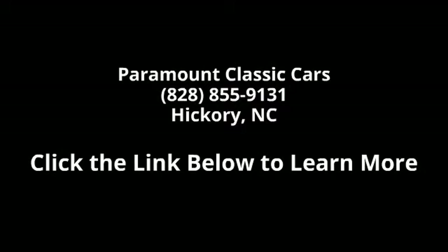Low mileage is an important factor in your purchase and this vehicle delivers a low odometer reading. Let us put you in the driver's seat today. Call or click to schedule a visit.